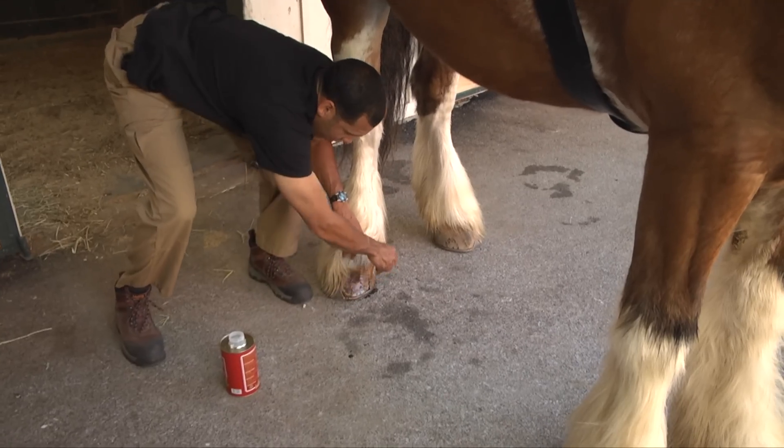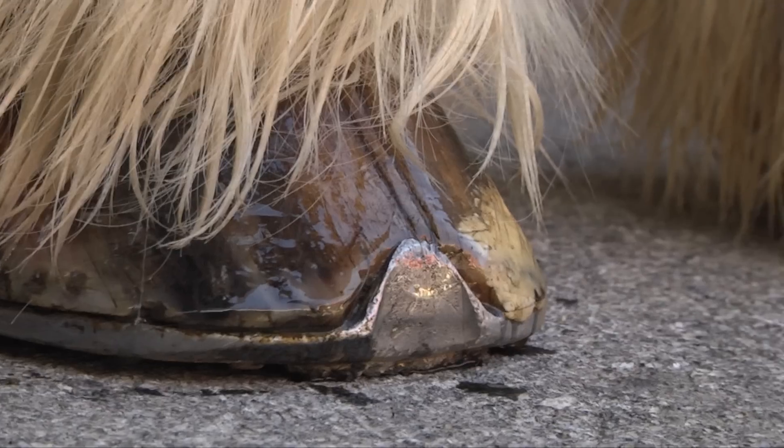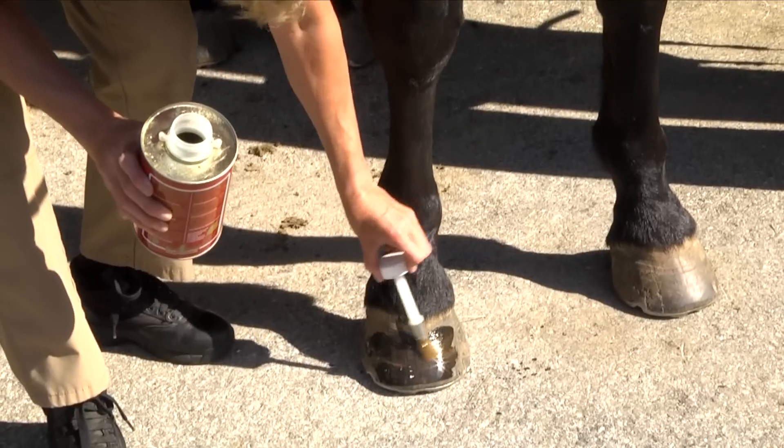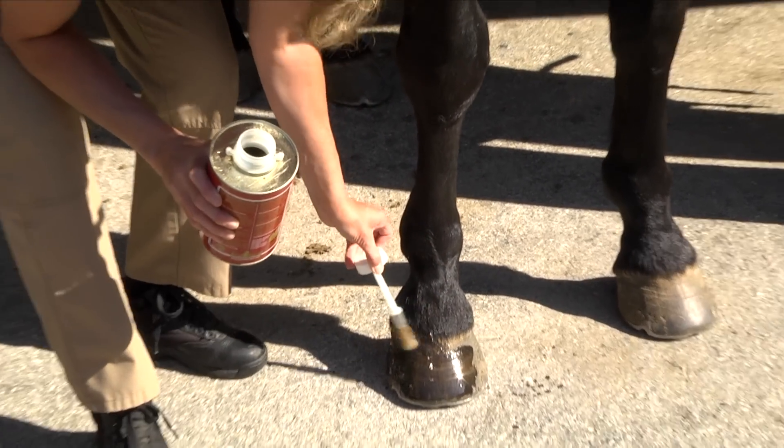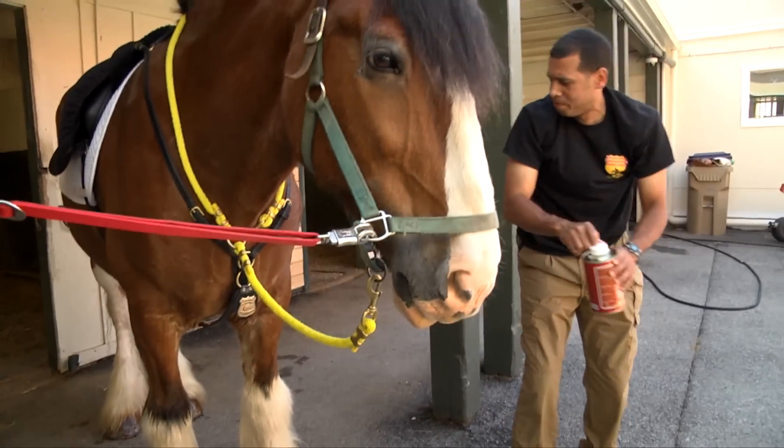In the summertime, in the warm weather, due to the dryness, the hose begins to crack — you can see cracking here. This is kind of moisturized to bring the hose back, and it also looks nice too.